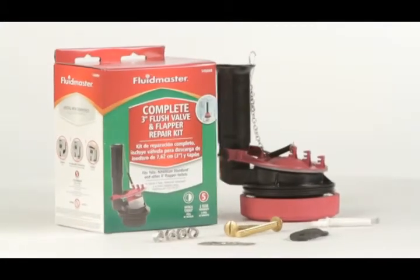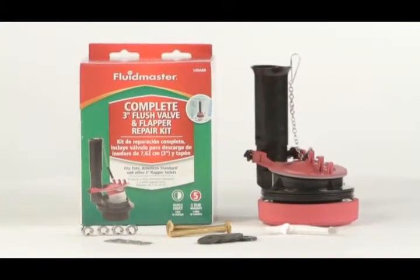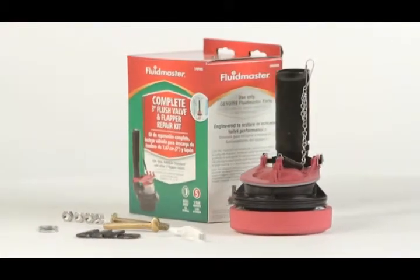Most high-efficiency toilets require a 3-inch flush valve, and Fluidmaster offers a great universal solution for these systems.